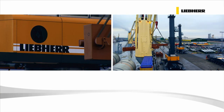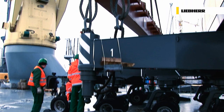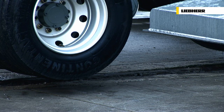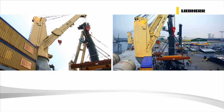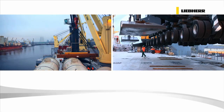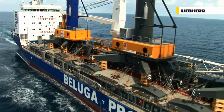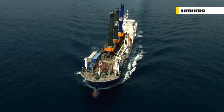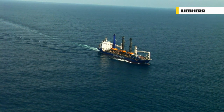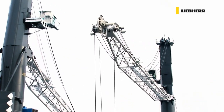With its direct access to the sea, Liebherr's Rostock facility is supremely accessible for the logistics of worldwide sales. RoRo shipment of cranes is the usual method of transportation. Cranes are fully tested for load and overload before transit, and can even be delivered fully assembled, as in this instance, somewhere in the Bay of Biscay. The cranes' high resale value and investment potential are guaranteed by their comprehensive basic equipment and easy transportation.